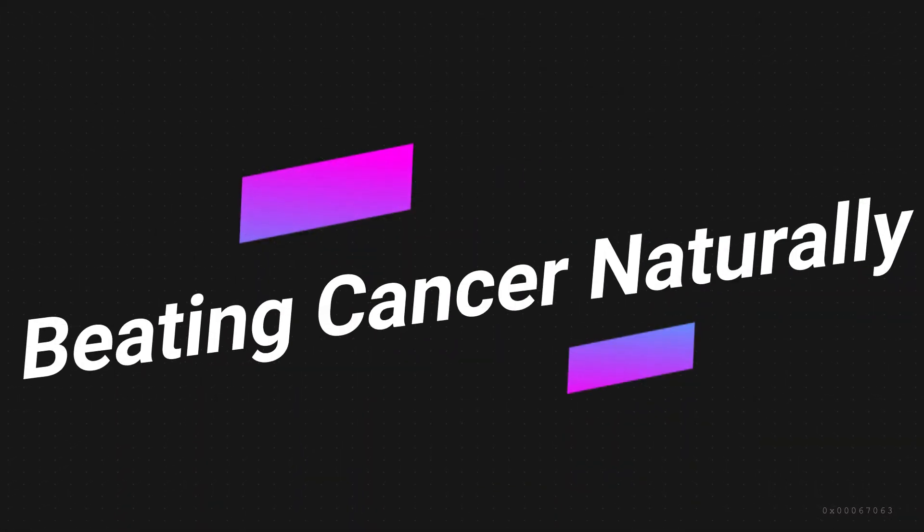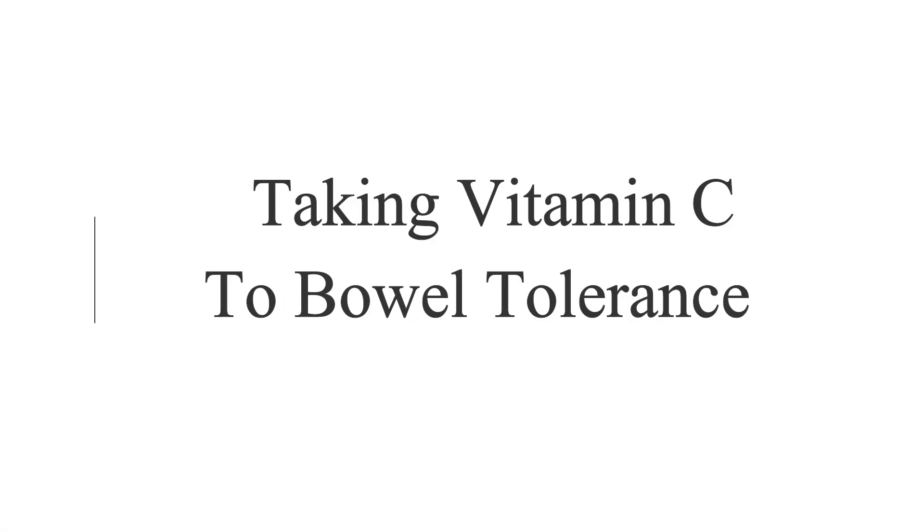Hello everyone, Andrew here again. Today I'd like to talk to you about vitamin C therapy and how to do it in an optimum way to help your body for maximum benefits. I will apologise in advance if you hear a young child in the background — my little toddler daughter is running amok here today, so we may have a bit of extra background noise.